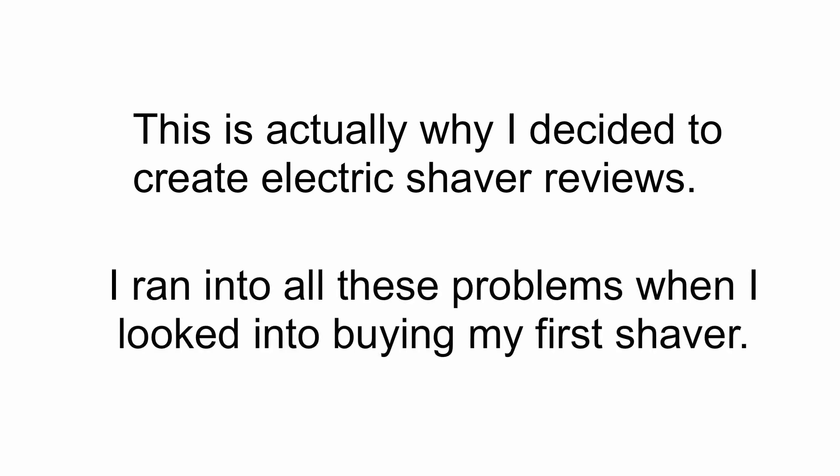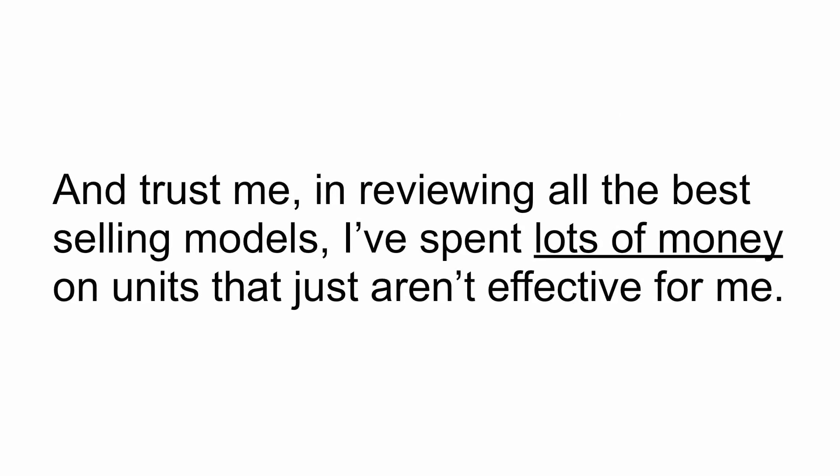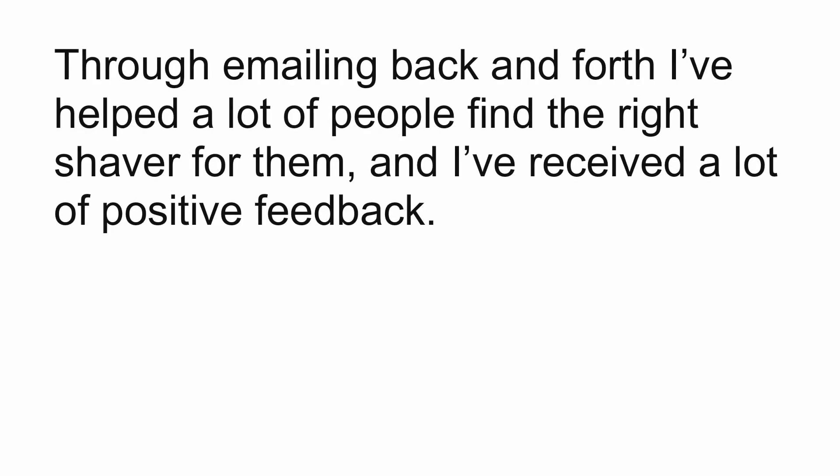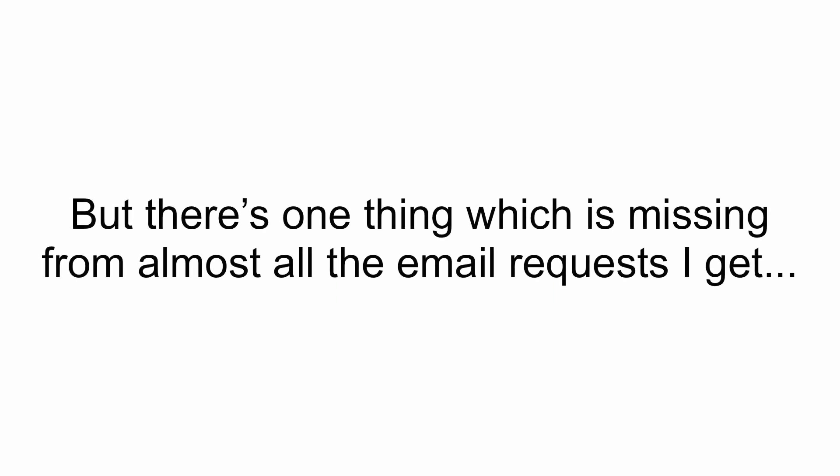I ran into all these problems when I looked into buying my first shaver. And trust me, in reviewing the best-selling models, I've spent a lot of money on units that just aren't effective for me. So through emailing back and forth, I've helped a lot of people find the right shaver for them and I've received a lot of positive feedback. But there's one thing which is missing from almost all the email requests I get.